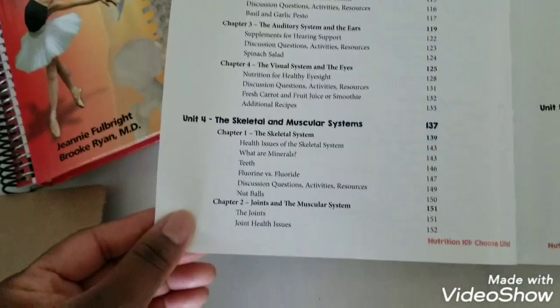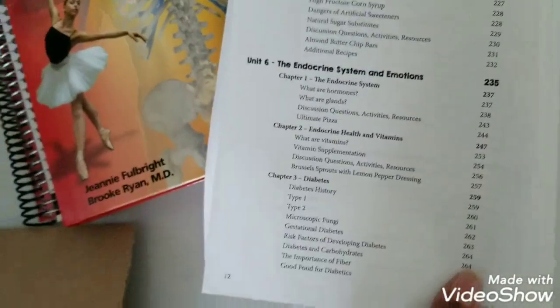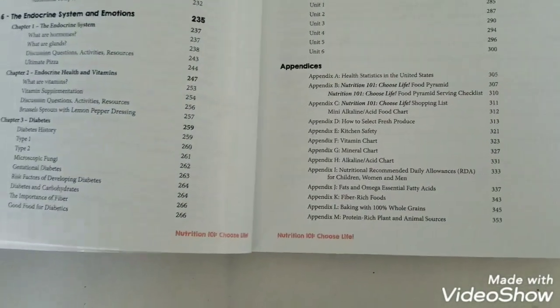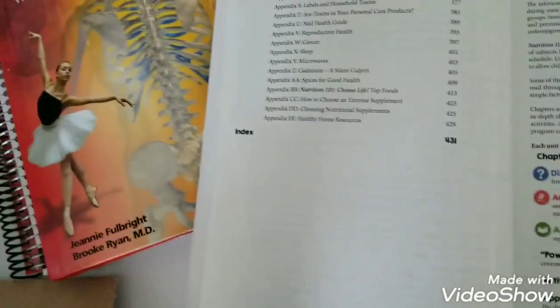My son is super excited about this book because it has recipes that he gets to try. For our lunch, whatever recipe we're doing that week, we'll go ahead and try it out and that will serve as our lunch for that day. Let me show you how the chapters work.